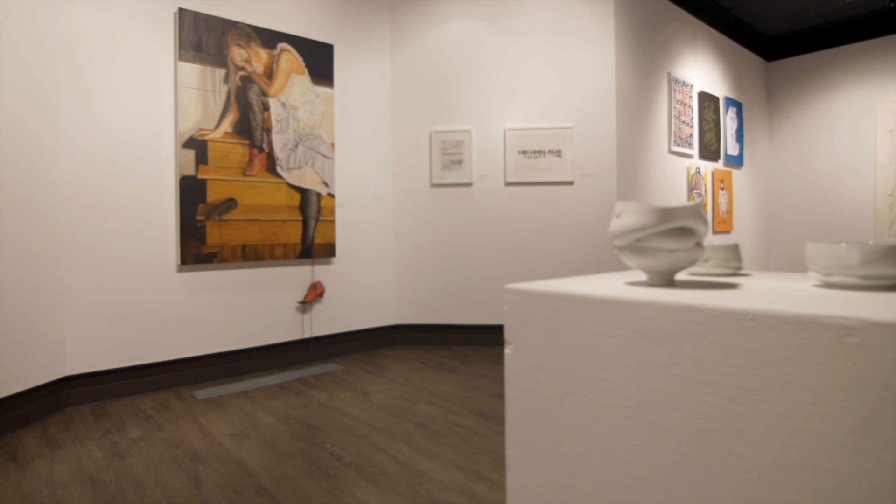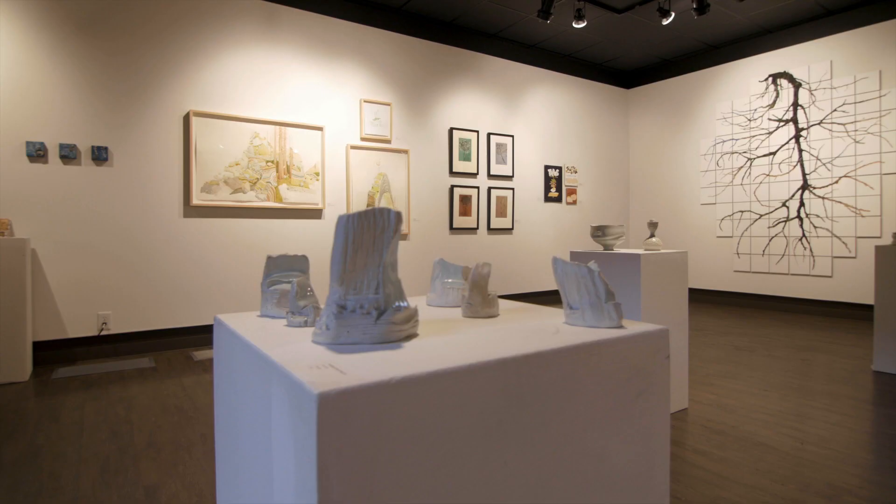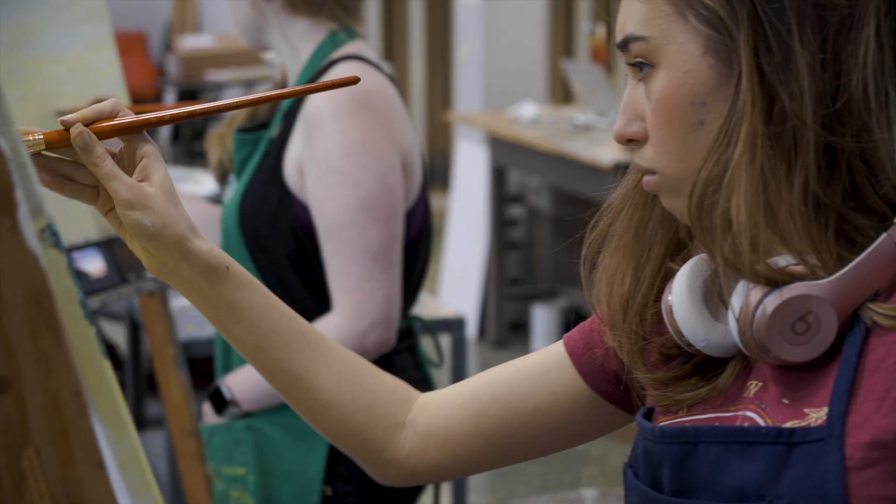It gives our students an opportunity to speak and interact with working professional artists and designers. We'd love to have you out. I can walk around and answer a lot of questions for you. One thing parents often ask is: how can my kid make a living as an artist?